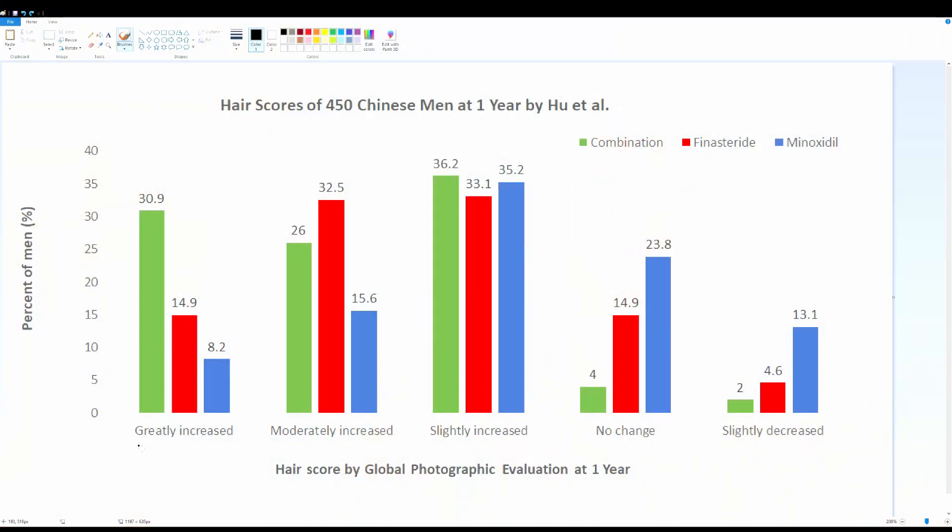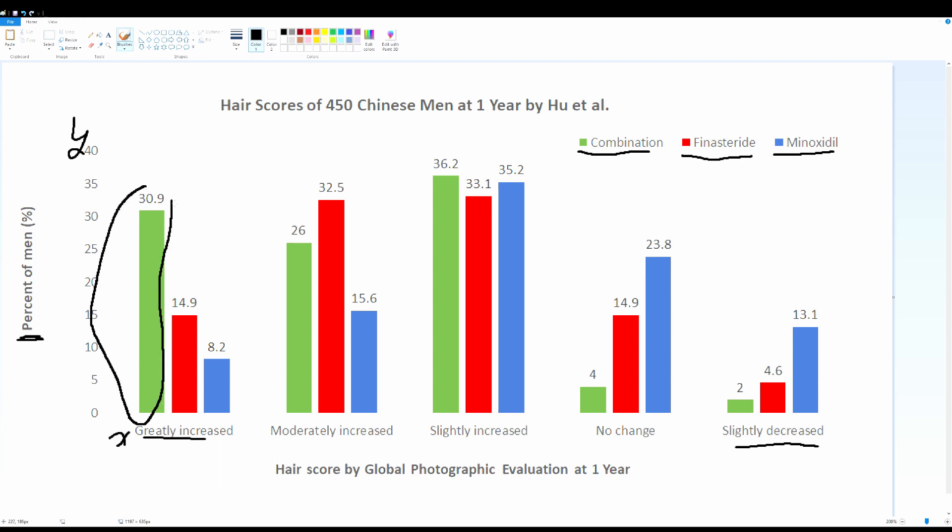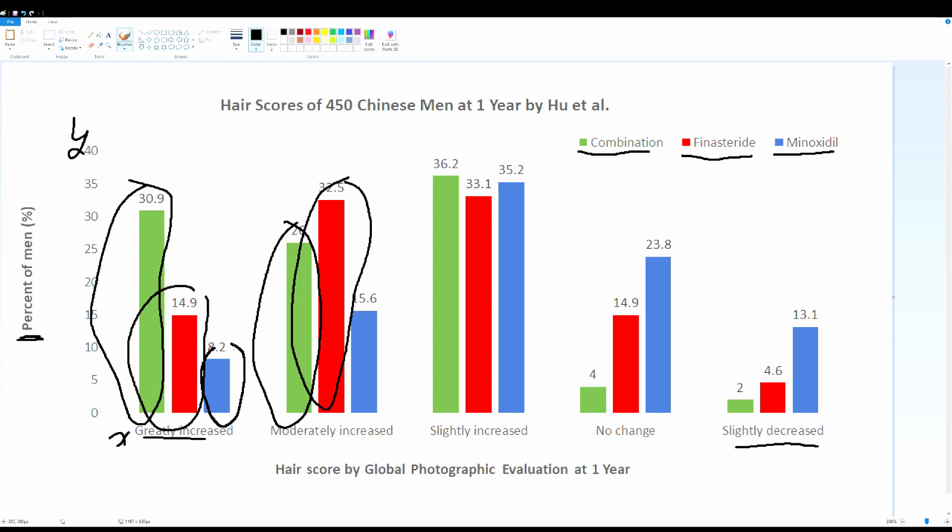I've made an Excel graph to help illustrate these results. The hair scores are on the y-axis from greatly increased to slightly decreased, and the percent of men in each group is also shown. The combination group is in green, finasteride in red, and minoxidil in blue. You can see pretty clearly that the combination group by far has the best results — big strong bars in the greatly increased and moderately increased categories — followed by finasteride, then minoxidil in last place.